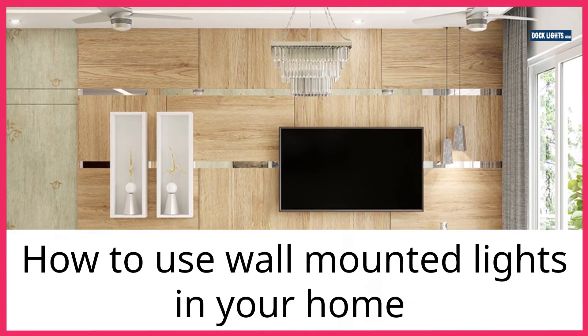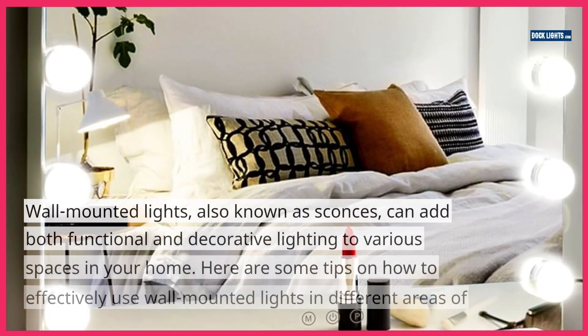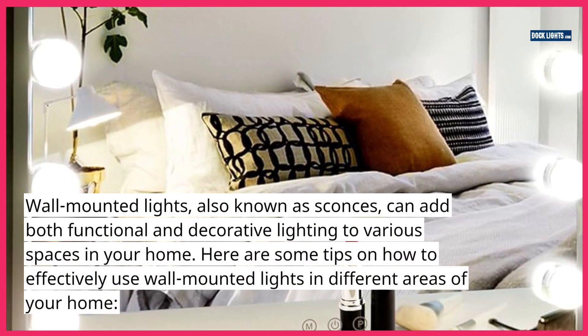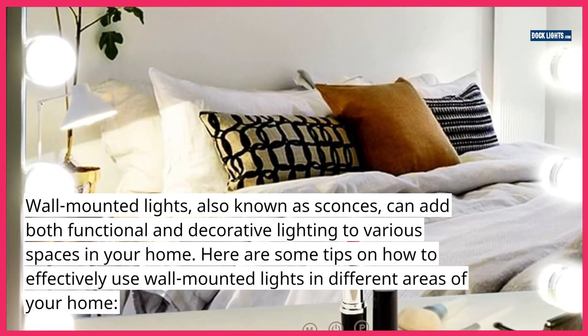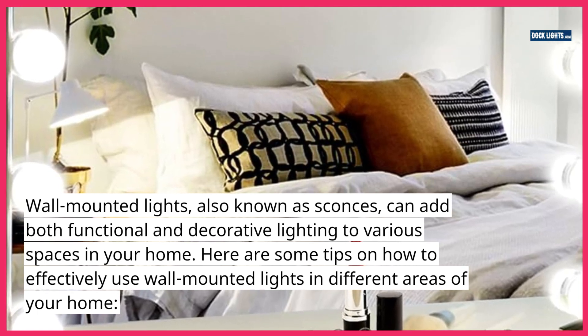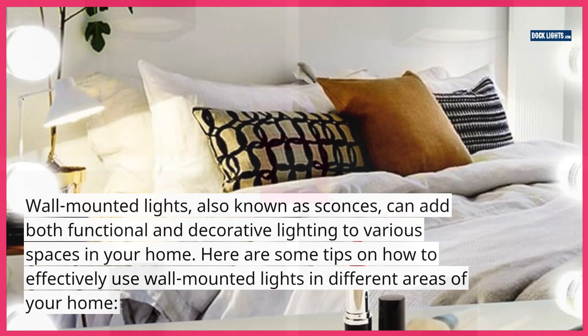How to use wall-mounted lights in your home. Wall-mounted lights, also known as sconces, can add both functional and decorative lighting to various spaces in your home. Here are some tips on how to effectively use wall-mounted lights in different areas of your home.